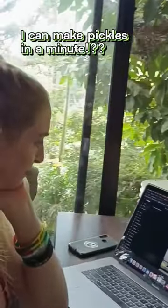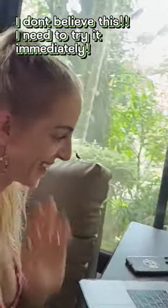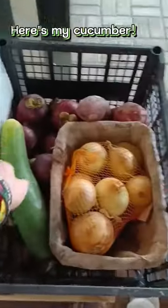Holy freaking sheep! Did you know your chamber vacuum sealer can make pickles? That's right, Preppas — pickles. There's just no freaking way this could work. Obviously I had to test it out immediately.